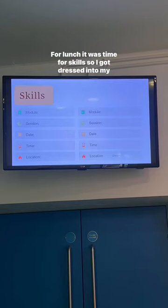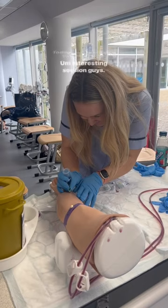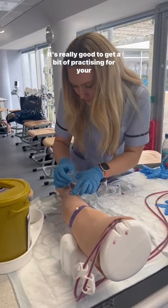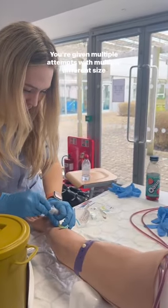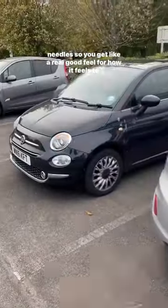For lunch, it was time for clinical skills, so I got dressed into my uniform and headed into my session. Today we were doing venipuncture — an interesting session. It's really good to get some practice for your clinicals. You're given multiple attempts with multiple different sized needles, so you get a real good feel for how it feels to take blood.